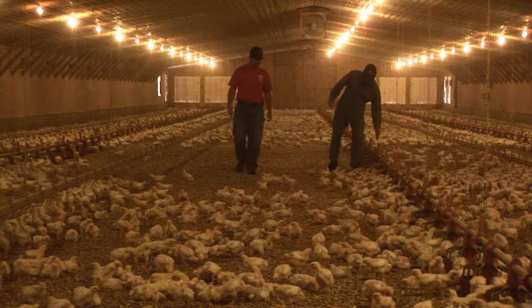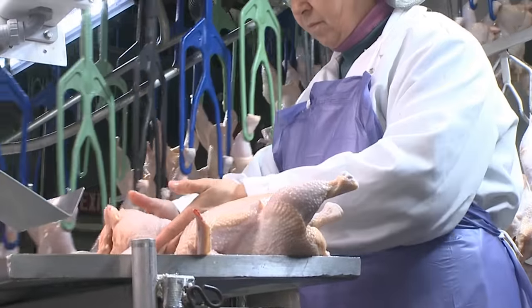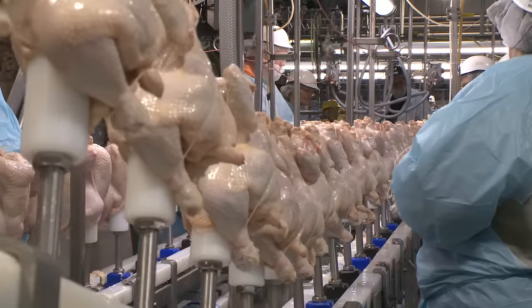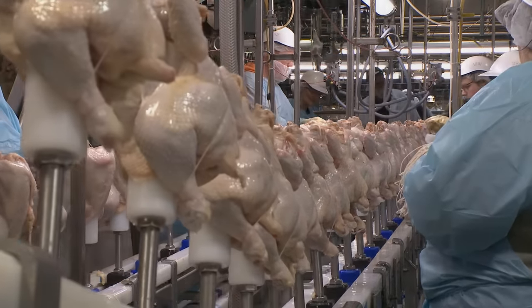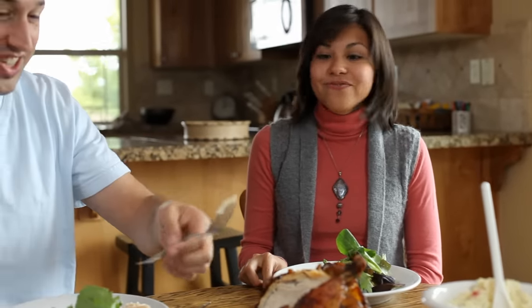It truly takes a partnership among the farmer, the processor, and the federal government working together to assure the highest food standards. But there is still one more key partner.